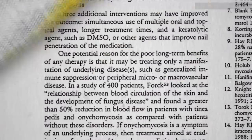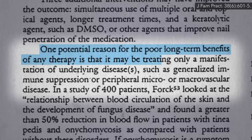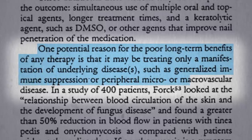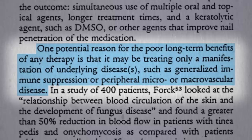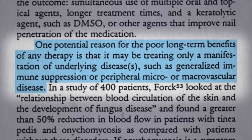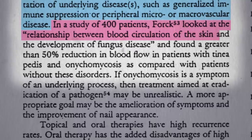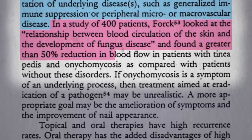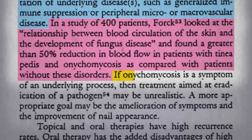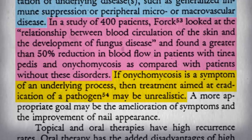Speaking of natural treatments, how about a truly natural treatment? One potential reason for the poor long-term benefits of any therapy for nail fungus is that it may only be treating a manifestation of underlying disease, such as generalized immune suppression or peripheral micro- or macrovascular disease. Maybe fungal nail infections are just a manifestation of poor peripheral blood circulation that would normally allow your body's natural defenses to keep the fungus from taking root. A non-English language study of 400 patients found a greater than 50% reduction in blood flow in patients with athlete's foot and nail fungus compared with patients without these disorders. So if fungal nail infections are just a symptom of an underlying process, then treatment aimed at eradication of a pathogen may be unrealistic. No wonder it just grows right back.